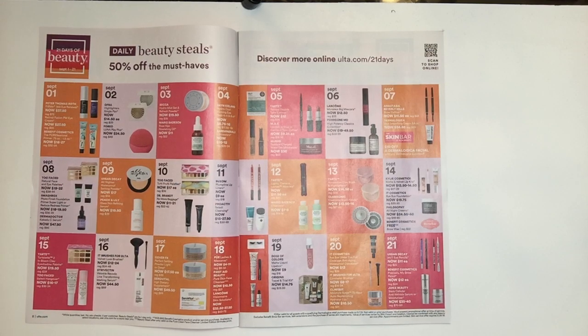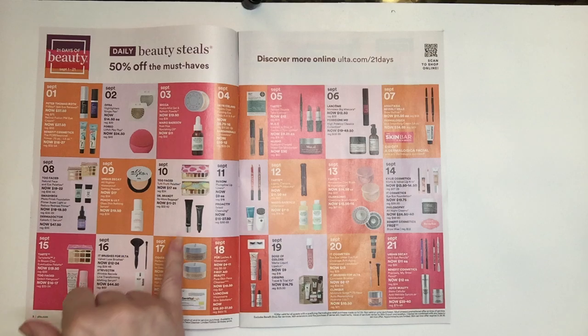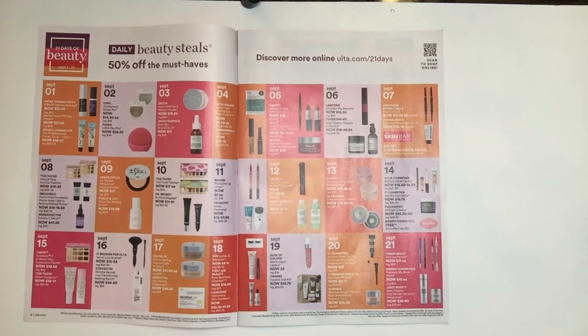The next item is also from Too Faced on September the 10th — it's the Tutti Frutti Palette for $17.00. I don't have much interest in those, but if you've been waiting for Too Faced eyeshadows to go on sale, $17 is fantastic. Dr. Brandt No More Baggage — this one I do not recommend. I got it in a box, tried it, didn't enjoy it. But Dr. Brandt does make great products, and it runs from $11.00 to $21.00, regularly $22 to $42.